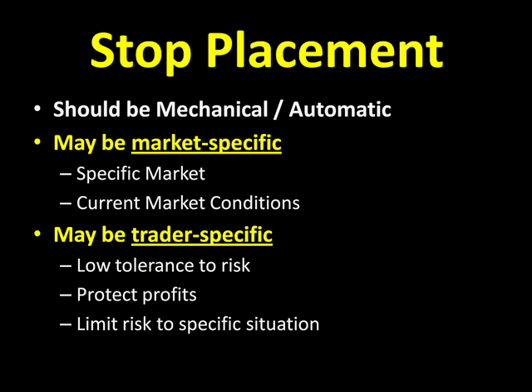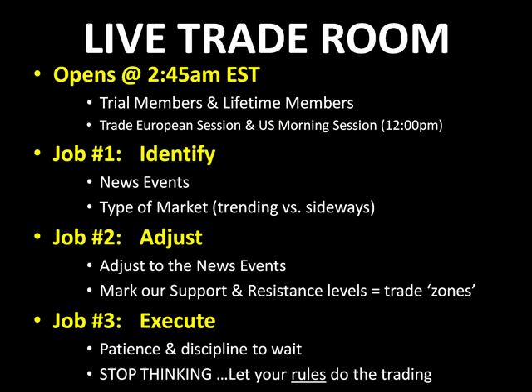Come join us tomorrow morning in our live trade room. It opens up at 2:45 a.m. We'll trade the Euro and the U.S. sessions, and of course we'll show you guys how we use our stop placement strategies. That live trade room opens up at 2:45 — it's available for trial members and lifetime members. We'll get into the European session and the U.S. morning session and finish up at about 12 noon Eastern Standard Time. We have three jobs: job number one is to identify the news events and the type of market we see; job number two is to adjust to what we've now identified — we'll adjust to the news and adjust to our market by marking up our support and resistance levels and defining those trade zones. Job number three becomes very easy when we do jobs one and two correctly: we use patience and discipline to wait for the perfect trading opportunities, then execute our trades, and we always remind you guys to stop thinking so much and let our mechanical rules do the trading for you.